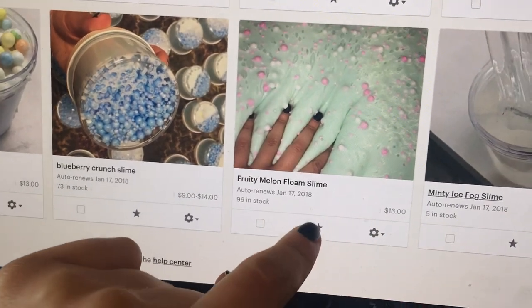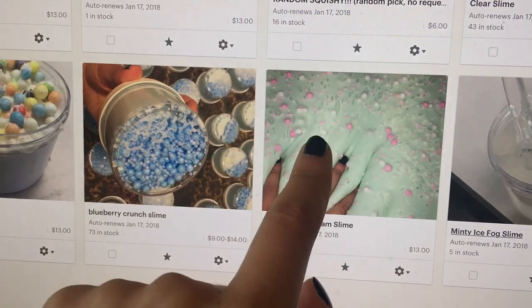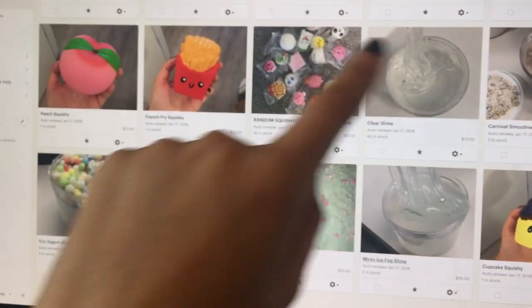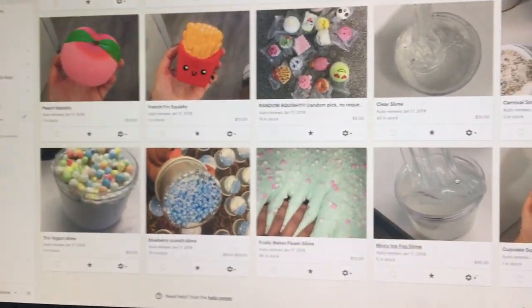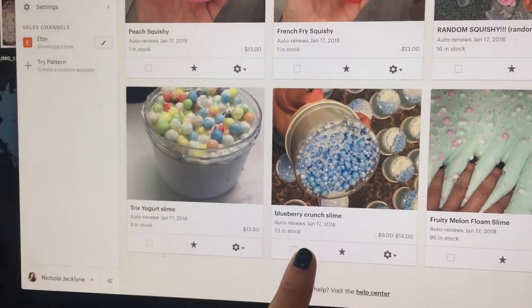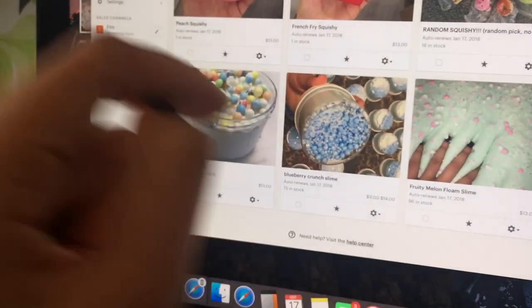This one is such a slimy texture and it's like fluffy and buttery — it's such a cool combination. By the way, these are all scented except for the clear slime and the black butter slime. The rest of them are all scented. Then I have this blueberry crunch slime that smells like blueberries — it is literally incredible. I'm obsessed. I have a ton in stock, so go check it out.